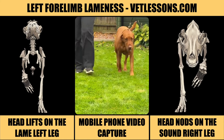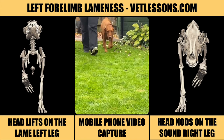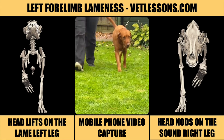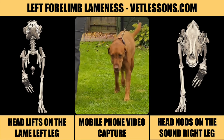The easiest way to spot his limp is to look for a head nod. He lifts his head when he uses his painful left leg, his head nods when he places his sound right leg. This feature coined the expression 'nodding on the sound limb.' If both forelimbs are painful, a head nod can disappear or shift from side to side.